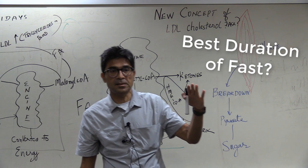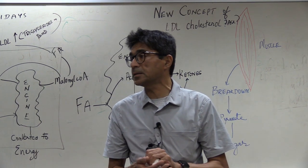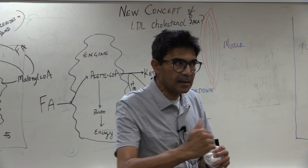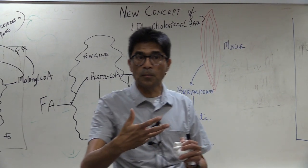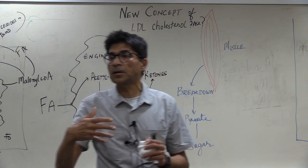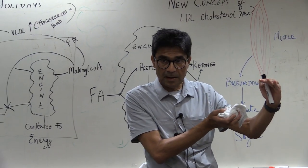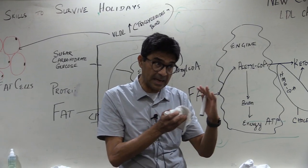What is the best duration of a fast? 18 hours. Why? Because the highest peak in ketone levels happens at about 13 hours, and 70% of the reduction in insulin levels happens by about 18 hours. So you're getting most of the benefit of fasting with an 18-hour fast, and none of the detriment of muscle breakdown.